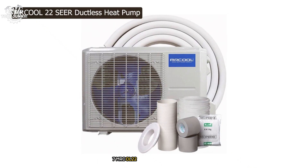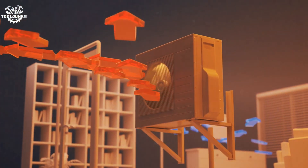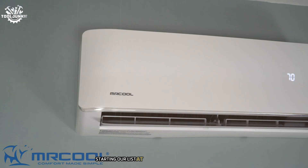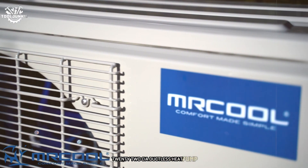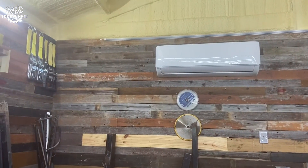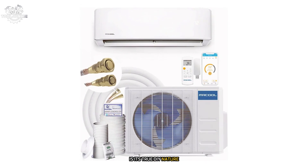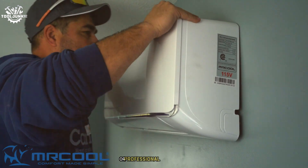Starting our list at number 7 is the McCool DIY 12K BTU 22 SEER ductless heat pump. This unit is a game changer for those who love to tackle home improvement projects themselves. The standout feature of this MRC OL unit is its true DIY nature — the pre-charged line set with quick connect fittings eliminates the need for specialized tools or professional installation.